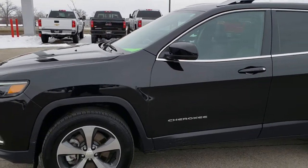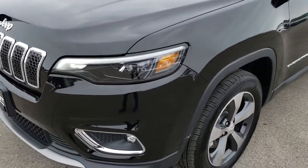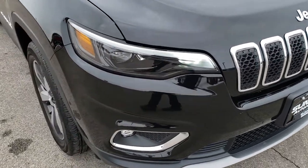This is stock number 9J58A. We are here at Summit Automotive in Fond du Lac, Wisconsin, your new and used Jeep headquarters. Today we are checking out this super clean 2019 Jeep Cherokee Limited.